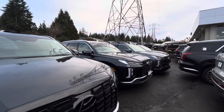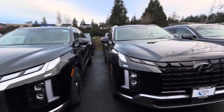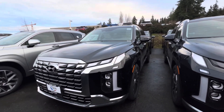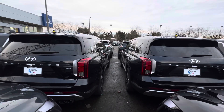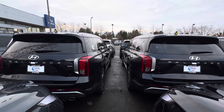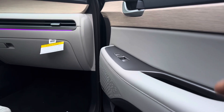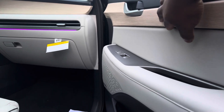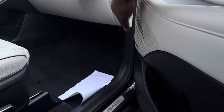The Limited is equipped with advanced safety features which include an immobilizer, lane keeping assist and lane following assist, forward collision avoidance assist, driver attention warning, blind spot collision warning, blind spot view monitor, rear cross traffic alert and avoidance assist, and parking distance warning with forward and reverse.